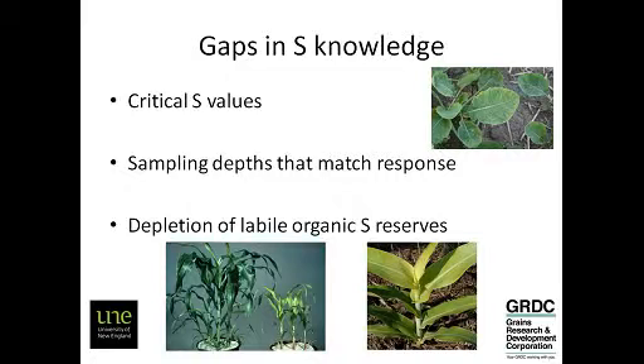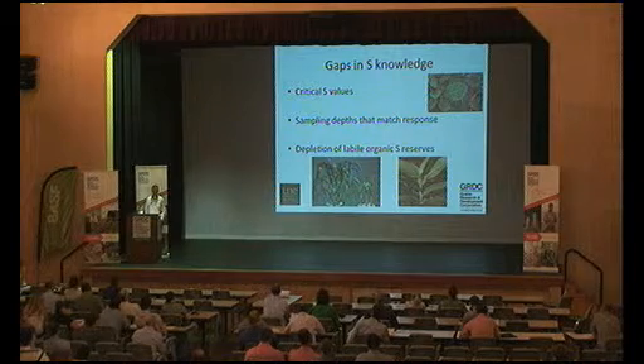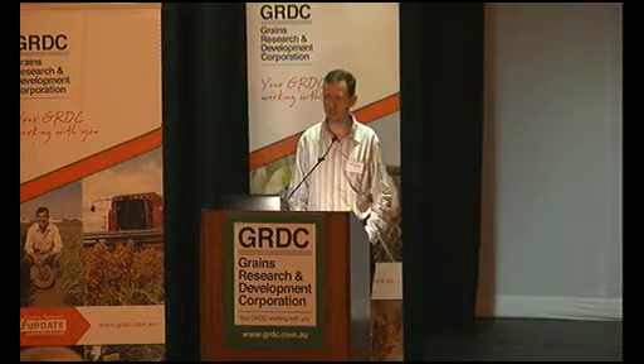What are the sampling depths that are going to give us the most information about when we see a sulphur response? We don't know that either, but there is a proposal to GRDC to investigate that, and hopefully over the next few years we'll be able to answer some of those questions. We don't know when we run out of labile organic sulphur. The reason I'm saying labile is that there's always going to be carbon in your profiles because there's been a lot of burning — there's going to be a lot of charcoal there. Charcoal is not available sulphur. It never will be. So we're talking about that proportion of organic carbon in your soils that actually can contribute sulphate to your crop.